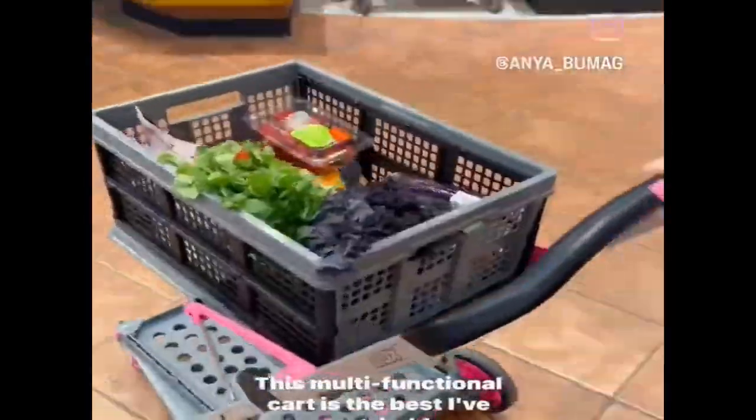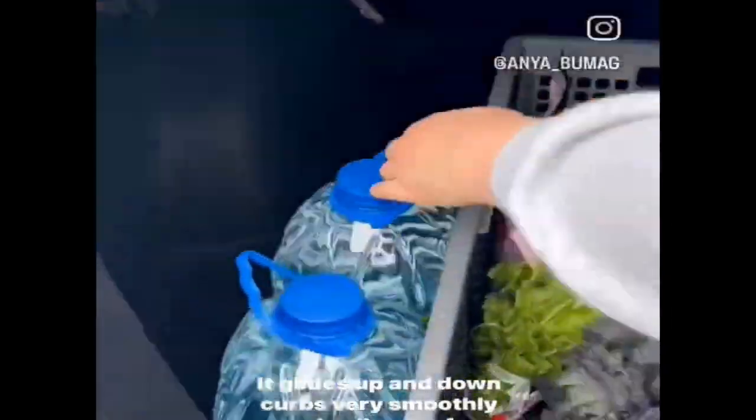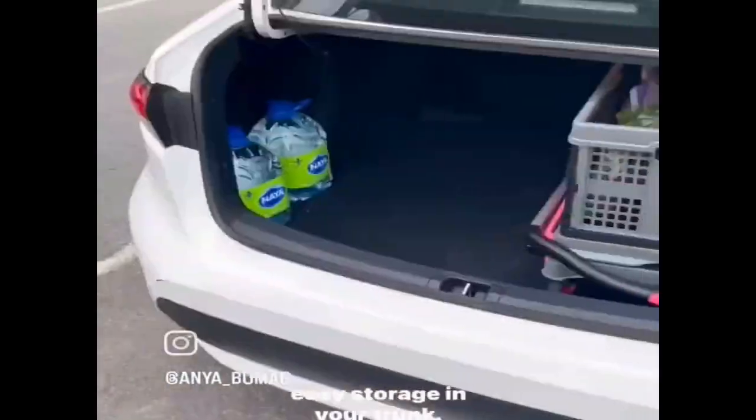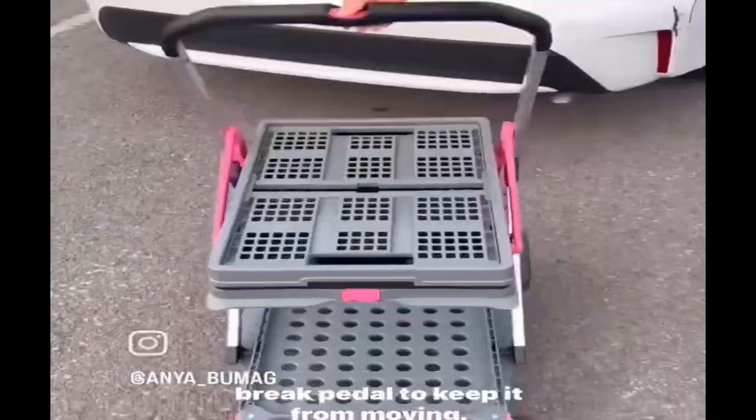This multifunctional cart is the best I've ever tried for grocery shopping. It glides up and down curbs very smoothly and collapses for easy storage in your trunk. Its top shelf also opens up for bigger items and it has a brake pedal to keep it from moving.